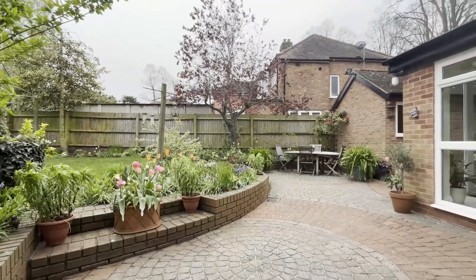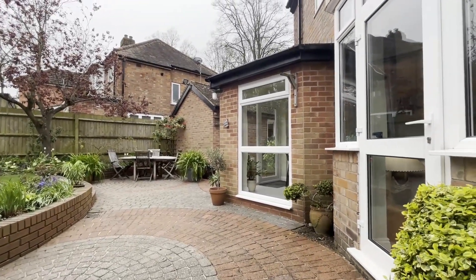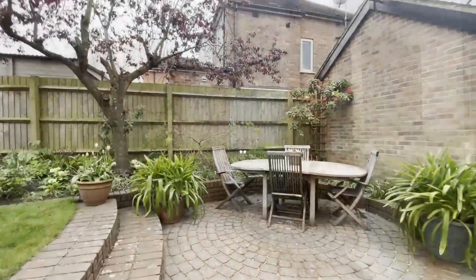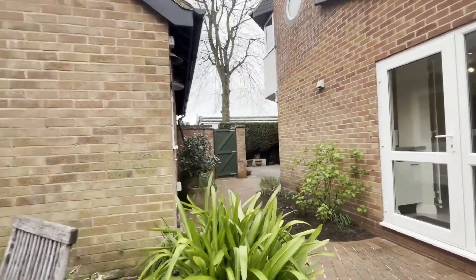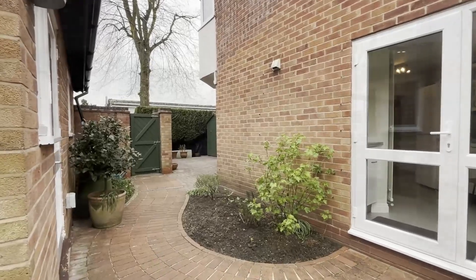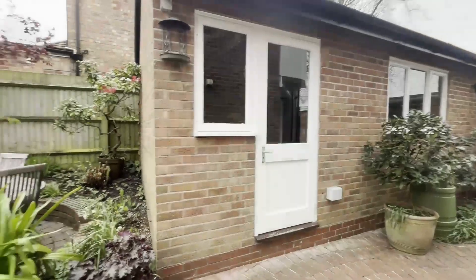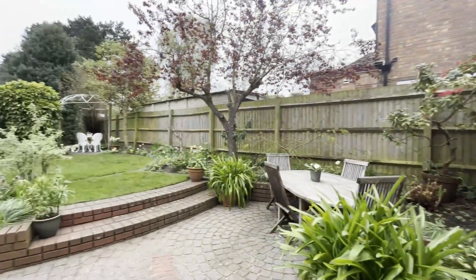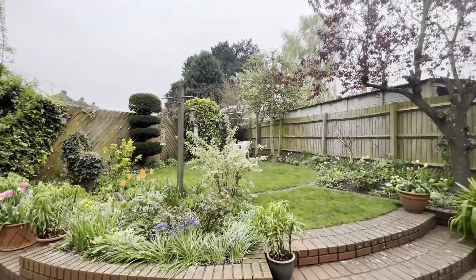We're back in the delightful landscaped rear garden. There are lots of patio areas and shaped lawn, with steps up to the garden area, further paved patio areas, and additional storage — a great area for bins. The shed will be remaining. We have a larger than average detached single garage, and there's also a patio area at the far end of the garden.